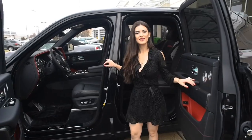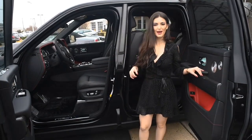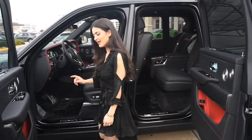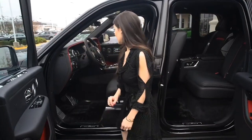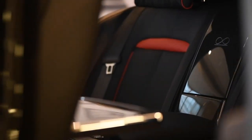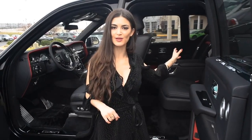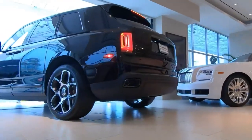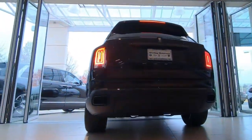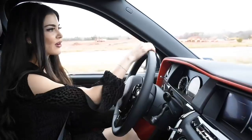Moving on to the unique interior features of the Cullinan Black Badge, we have the famous infinity symbol on the door sills, on the watch, as well as the back of the car. If you have a center console, you will have it in the middle of the center console, and if you have a bench seat, you will have the infinity symbol embroidered in the middle.